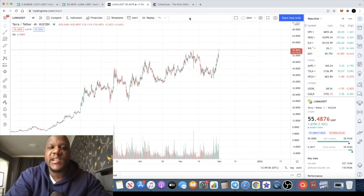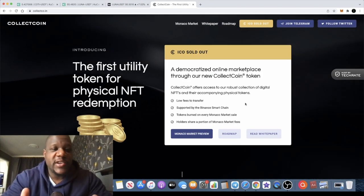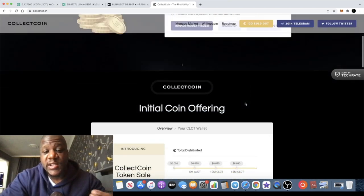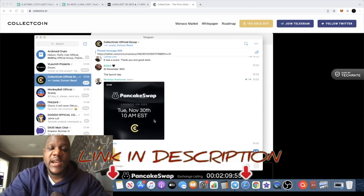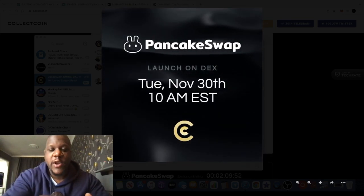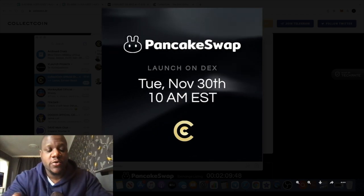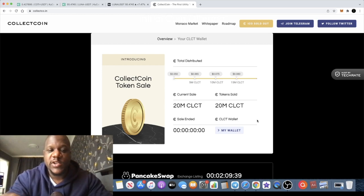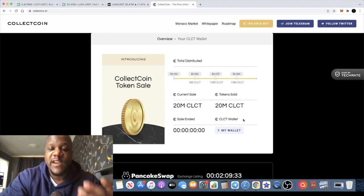Before we get into that, a quick reminder about CollectCoin. Some of you following the channel might have invested in the ICO on CollectCoin, just as I did. This is actually going live on PancakeSwap at 10 a.m. EST today — that's about 3 p.m. my time. I recommend you follow them in their Telegram group to get updates in real time. Anyone that got in on the ICO won't be able to dump their whole bag on the market, because there is a vesting schedule.